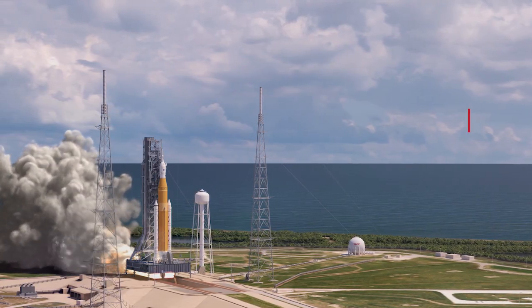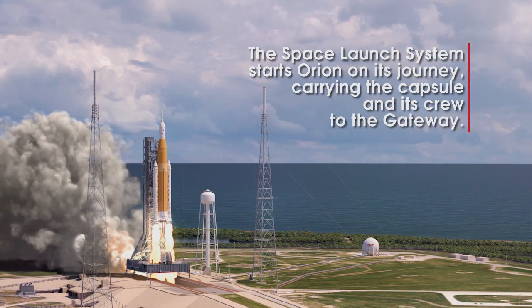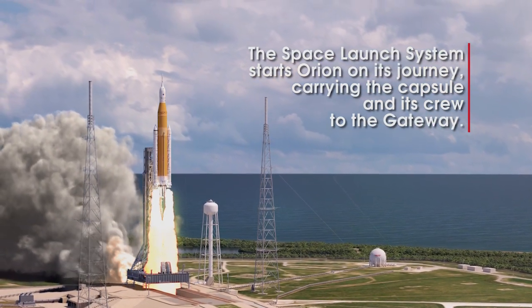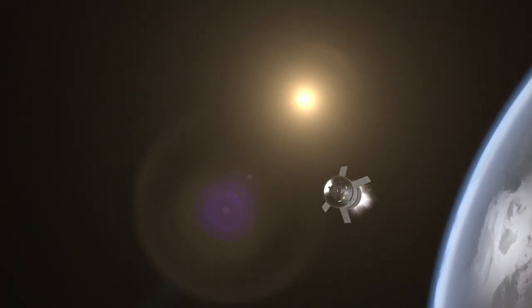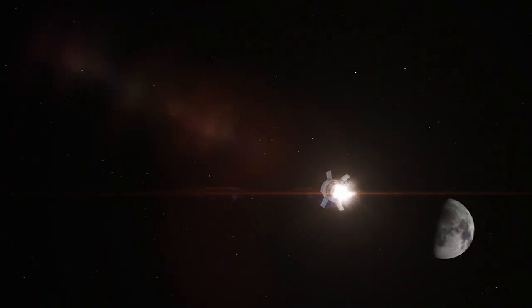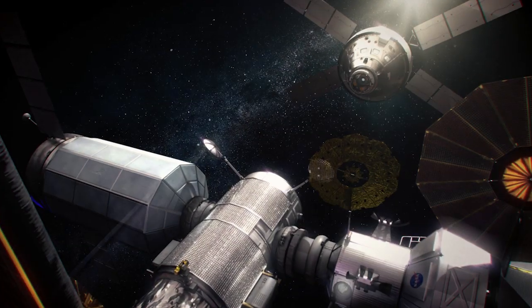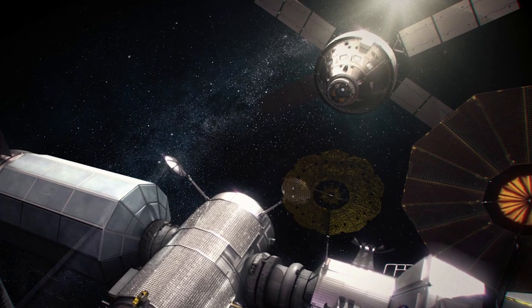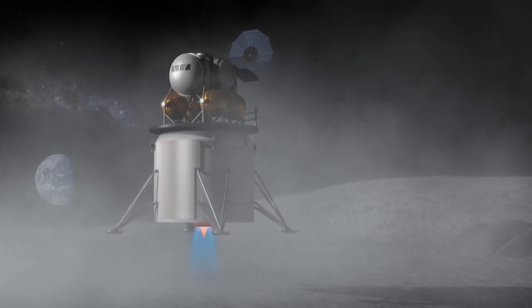Orion is the vehicle that's going to take and put the next man and the first woman on the moon by 2024. It's the vehicle that has to take us out of Earth's atmosphere, safely across the expanse of 250,000 miles to the moon, put us into lunar orbit to Gateway Space Station, and then sit there and wait while the astronauts go down to the lunar surface for the first time since 1972.